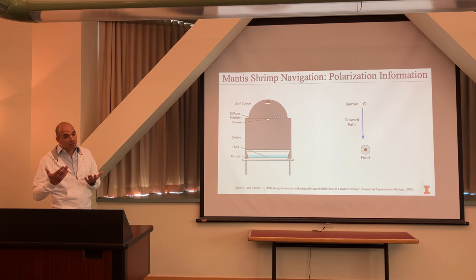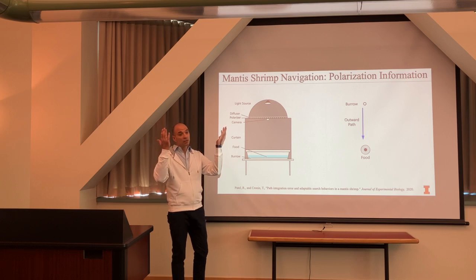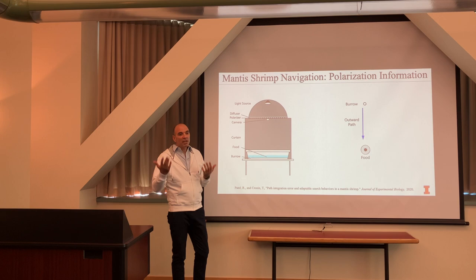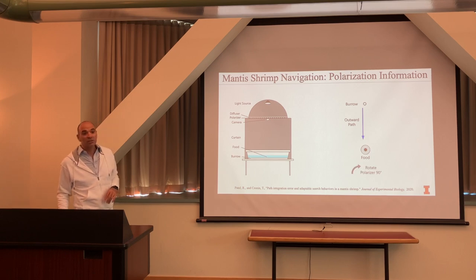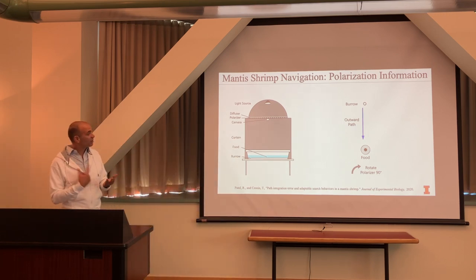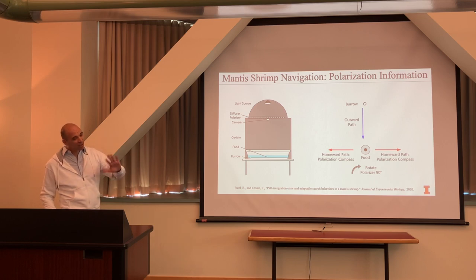Most interesting to me was exploring whether they use polarization information for navigation. Since they live in shallow waters they can see the sky's polarization. We simplified the sky to just zero-degree polarized light. While they were eating their food we rotated the polarization filter on top of the arena — making sure we weren't changing intensity or color, only the perceived angle of polarization.